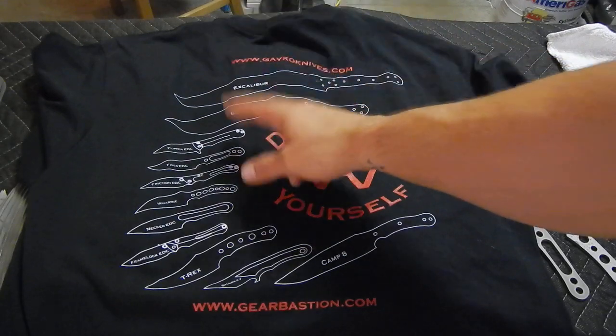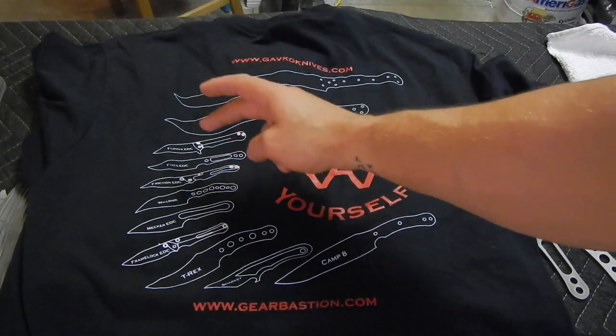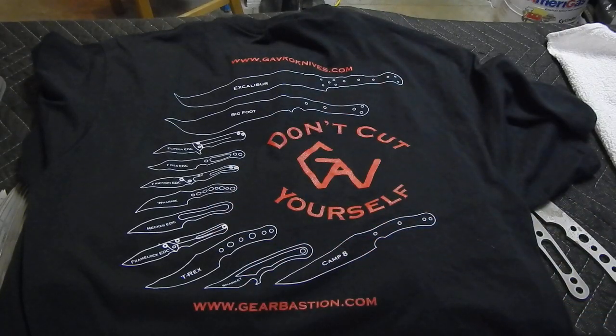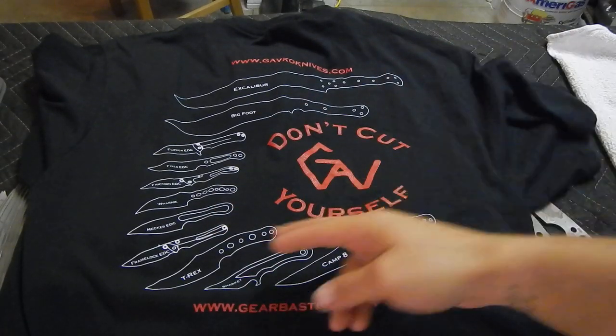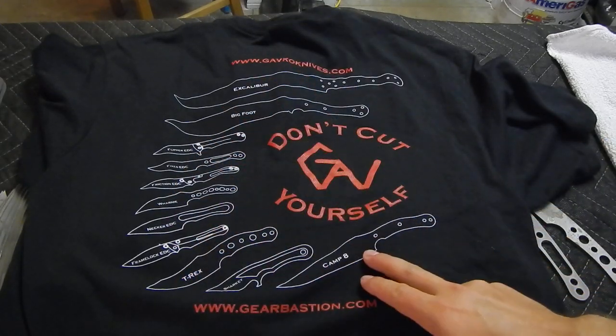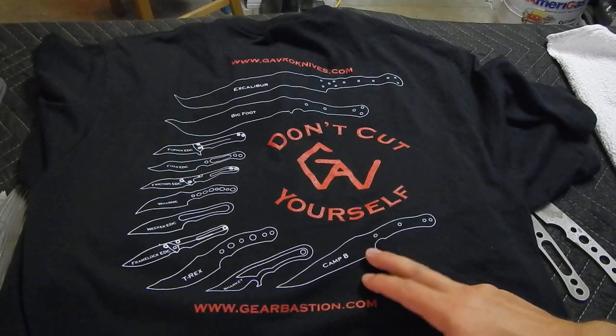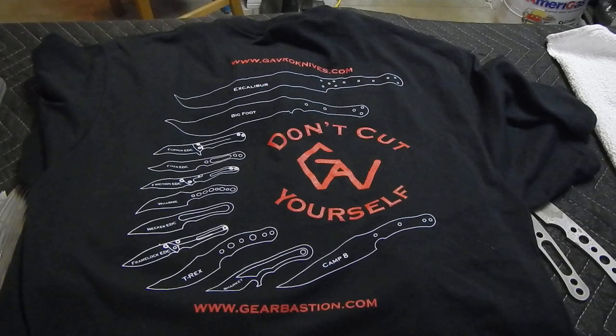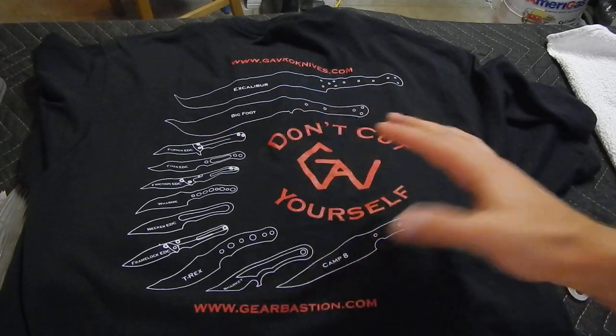We have the XL with Bigfoot, Flippers, the Fixed Blade EDC, Friction Folder EDC, Warne — that's the Necker. Until now it was called Ultra Light Necker, but I just called it Necker EDC. Frame-like EDC, T-Rex, Sharky, and Camp 8 — 8-inch camp knife. It's just all the EDC because it is the EDC carrier, the size everyone can carry all the time. That's why I kind of just changed the name to EDC. I really like it, I think it's cool.